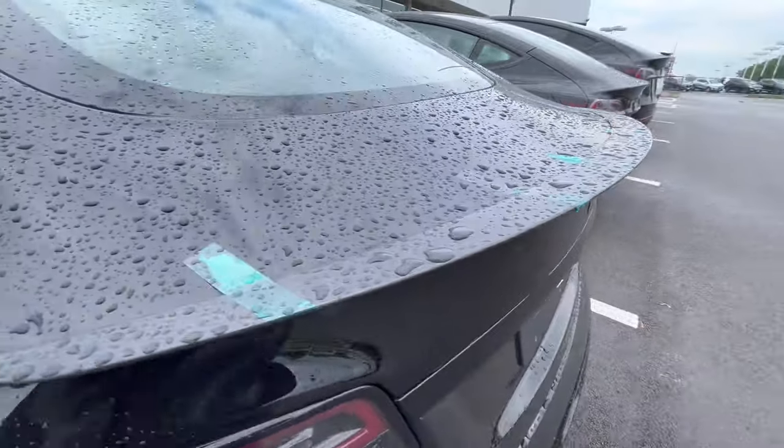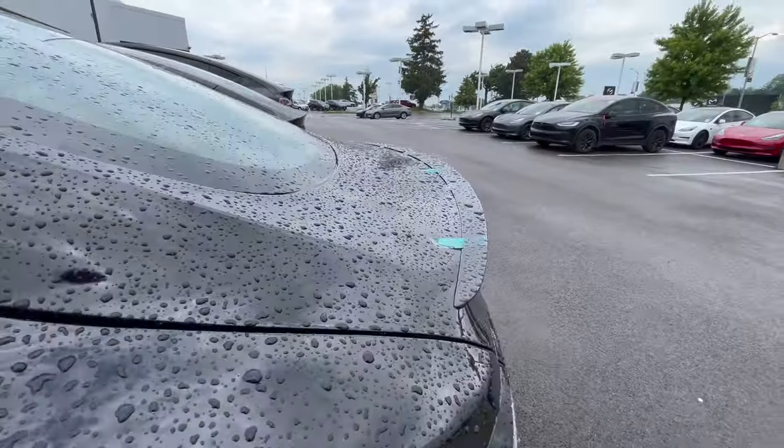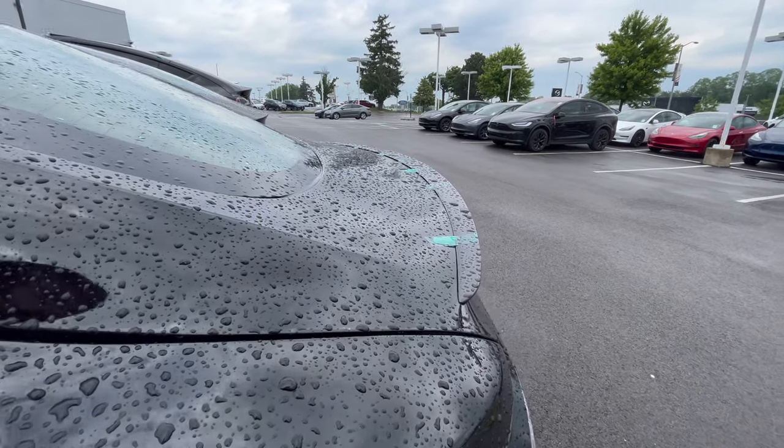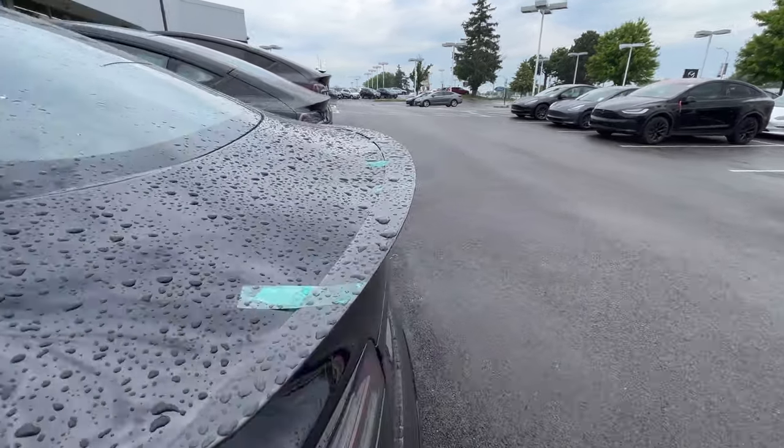There's tape on the duckbill. Look at that fitment — it's terrible fitment.